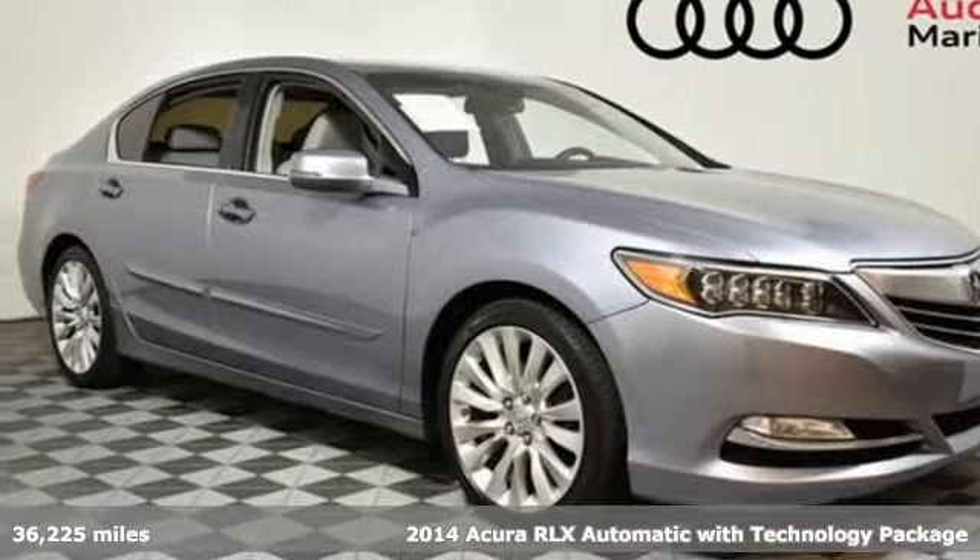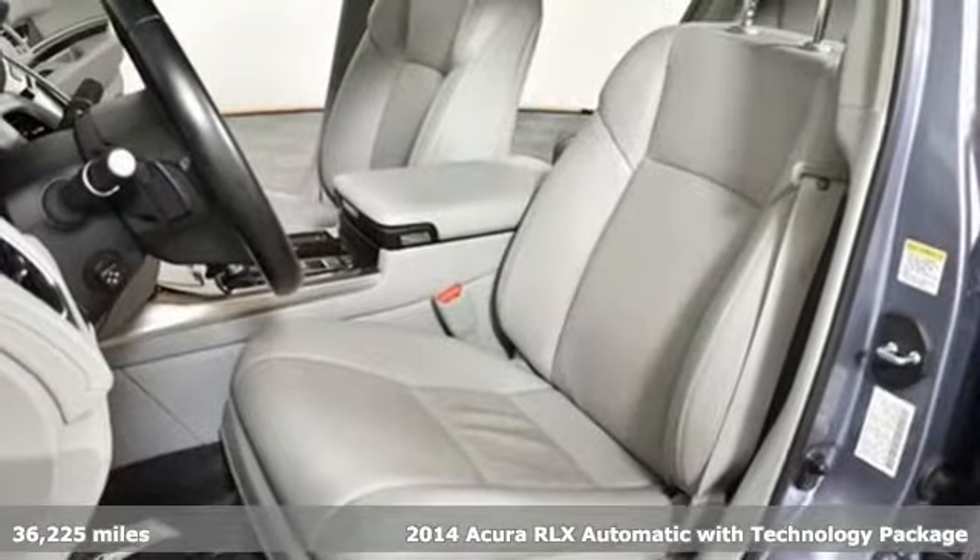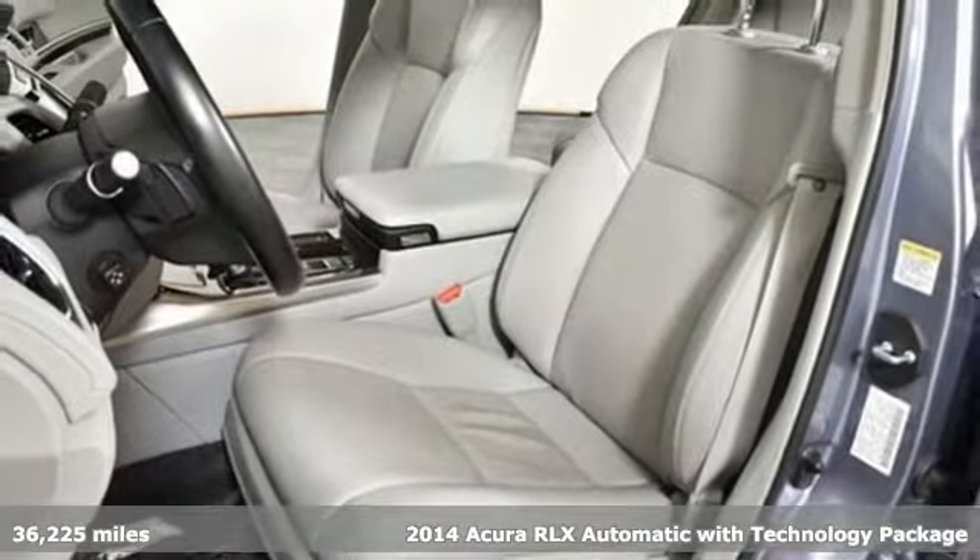Here's a 2014 Acura RLX. With abundant power and advanced safety, this RLX isn't just a car — it's a vehicle that furthers the connection between the driver and the machine.